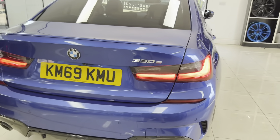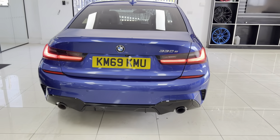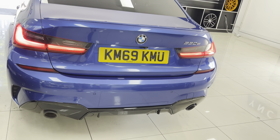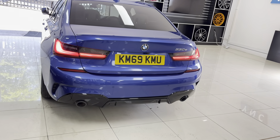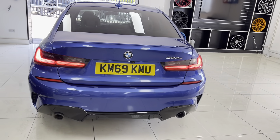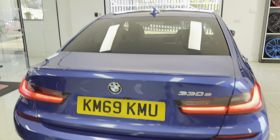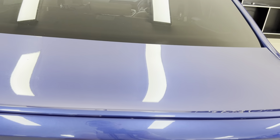Around at the back, as mentioned, you've got that color-coded M rear spoiler, the gloss black exhaust surrounds, and the same for the diffuser. The diffuser can still be upgraded if you wish to one of our quad exhaust systems — have a look through the advert photos for all the relevant information.